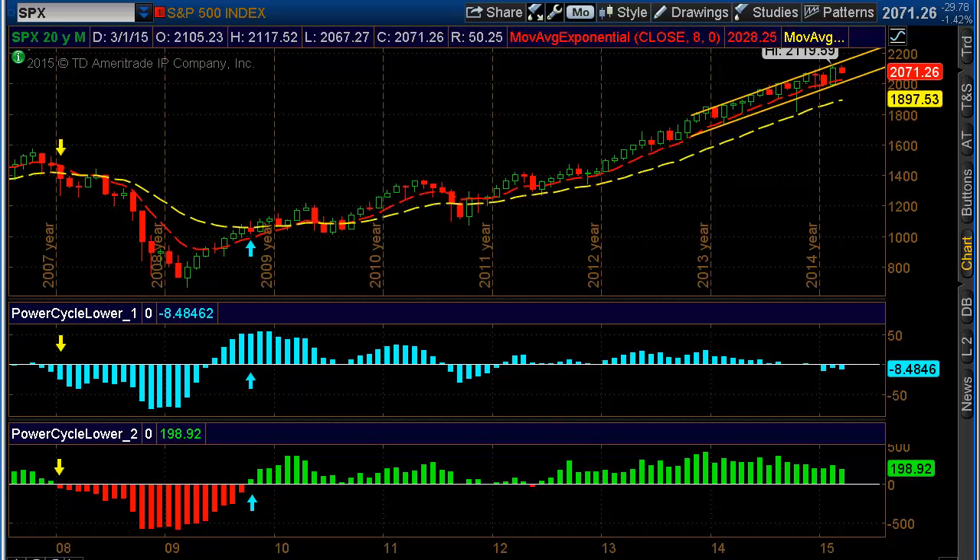If you'd like to learn more about this, I'm doing a special free webinar. It's going to be on how to get prepared for market downturns and how to identify a cycle shift to the downside or upside.